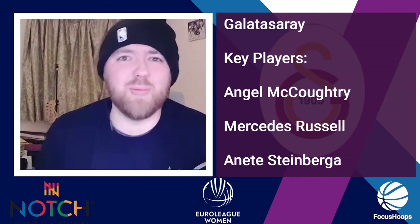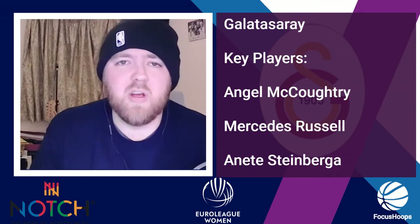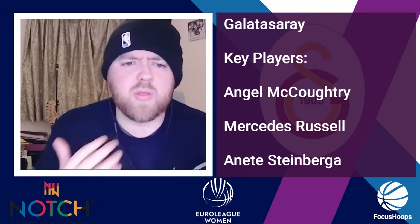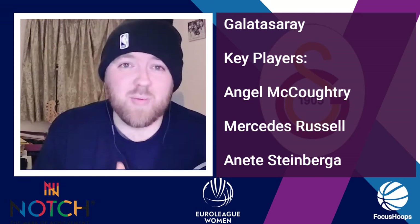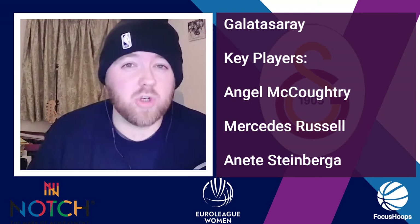Mercedes Russell — more WNBA pedigree. The WNBA champion with Seattle is averaging 13-5-0 so far. Her best performance against Sopron was 17-5 at a high scoring percentage. She's going to have to perform really big in the last four games if Galatasaray want to make it out of the group stages — but she's capable and they're capable. Finally, Annette Steinberger, a Latvian international, averaging 13-7 and two and a half assists. She had a huge first game against Sopron: 19 points, five rebounds, two assists. If she keeps contributing on the glass and scoring, Galatasaray have a really good shot of making it out of this tight group.